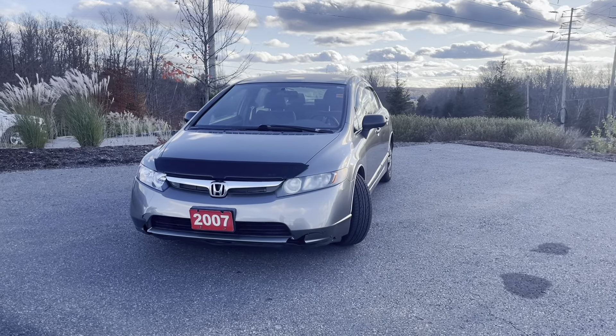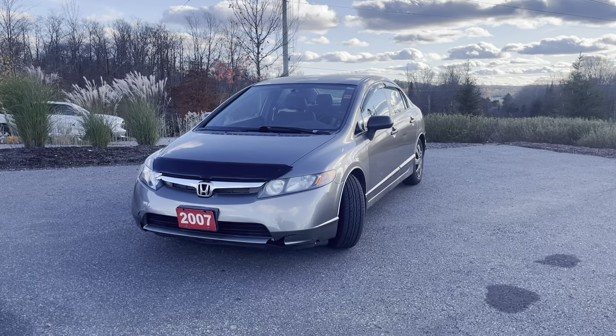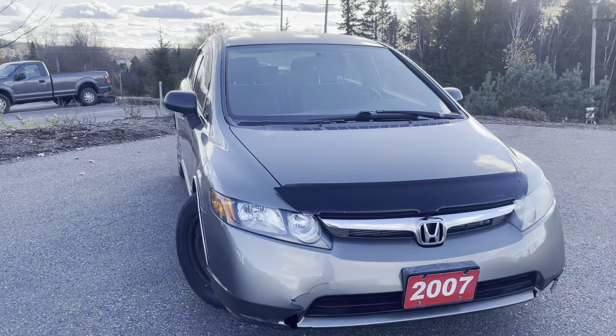Hey there Haley, it's Jamari here from Drive Critic Canada. Steve just wanted me to quickly walk you around the 2007 Honda Civic DXG. Just going to give you an overall general idea of what the condition of the Civic is in.